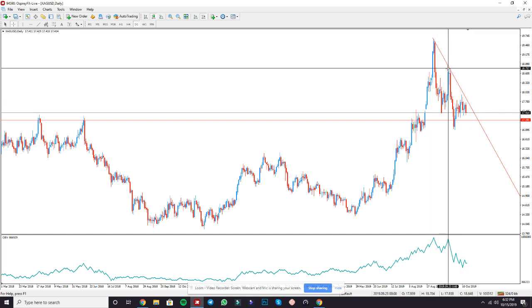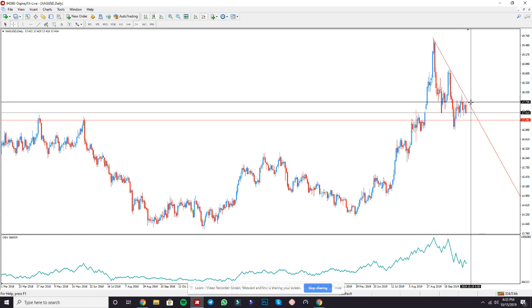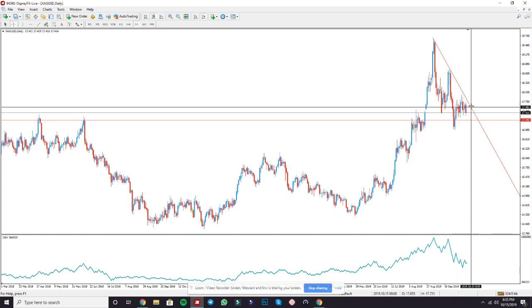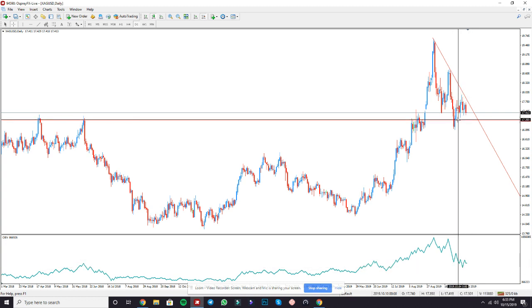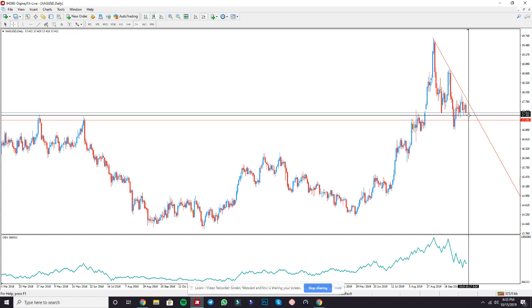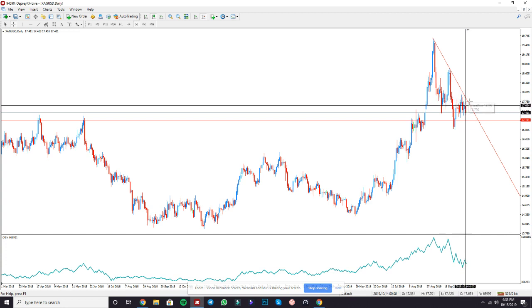Right here we draw a trend line on the daily time frame from wick to wick. We didn't officially have a third touch, but it was so close I'm going to count it as a touch, mainly because of how it rejected here on the daily time frame. Confirmation number one: price almost hit the trend line for a third time and rejected.